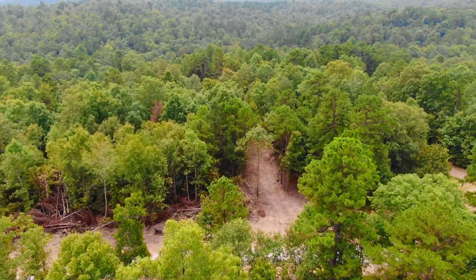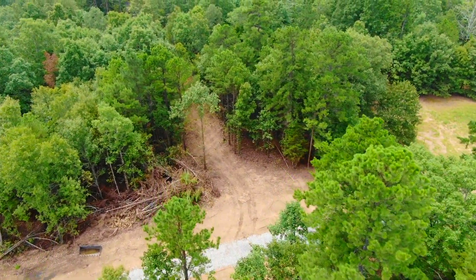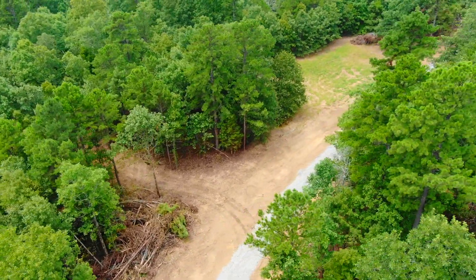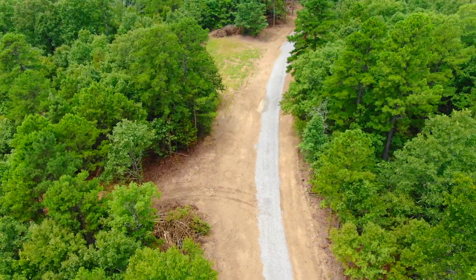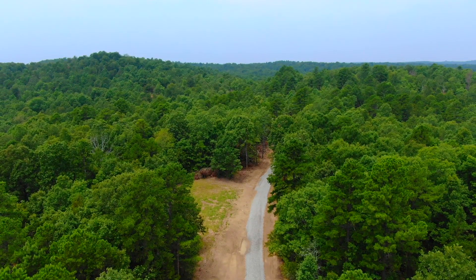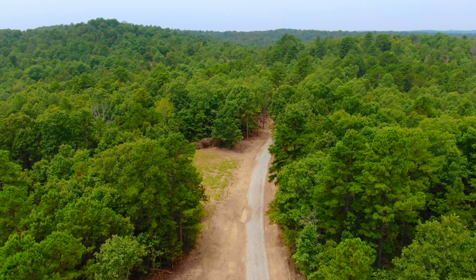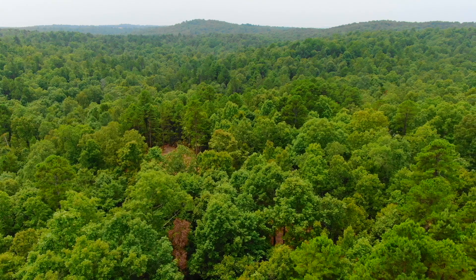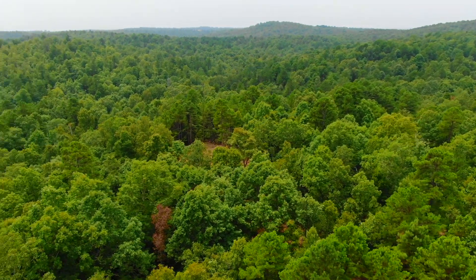Now we're looking south. That's the easement road you see at the bottom of the screen — the private gravel easement road. There has not been any recent logging out here. The trees that are down are from improving the easement road, widening it, and doing the driveway and the site on the property. I believe we do a full flyover here — this is about a seven-minute video, so we're going to get a decent look.